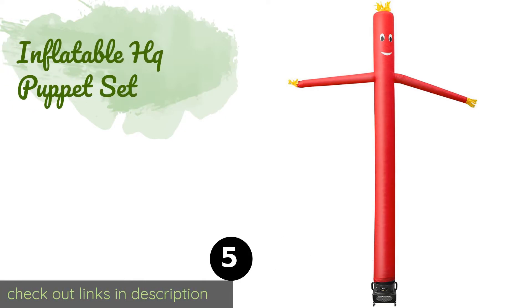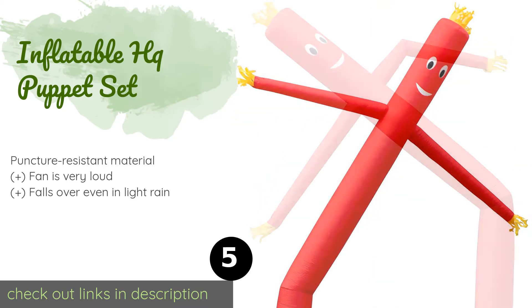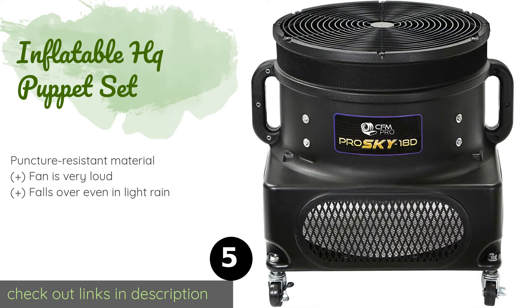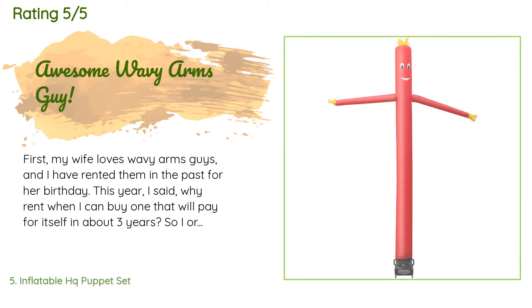The next product is Inflatable HQ Puppet Set. With eight different color options, it can match any decor and has three speed settings so you can adjust how much you want it to flap in the breeze. The cord wraps conveniently around the body for storage. This product is available on Amazon for $210. There are 123 reviews with an average rating of 4.4 stars.